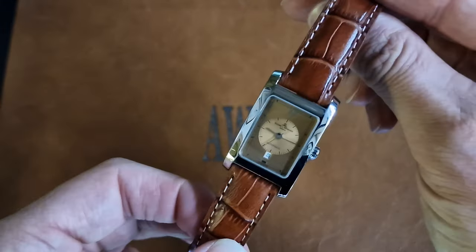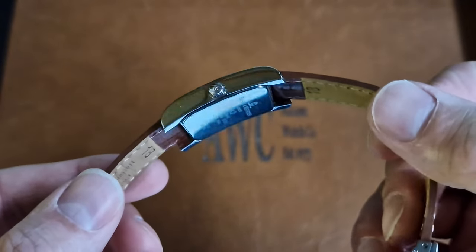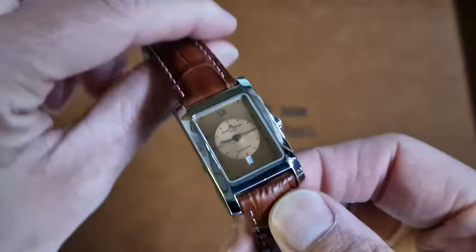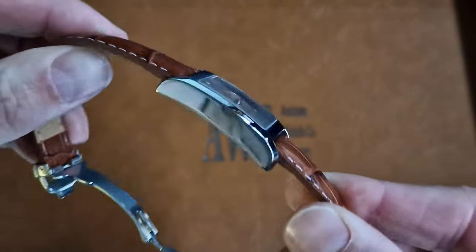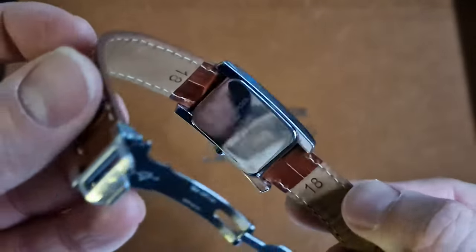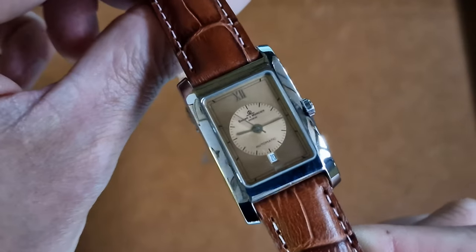Nice, thick, solid strap. Comes with our 12 months non-waterproof service cover. Great piece of modern Art Deco styling. If you fancy a rectangular watch with some history — good quality calibre. It's the same ETA 2000 movement as used by Cartier.